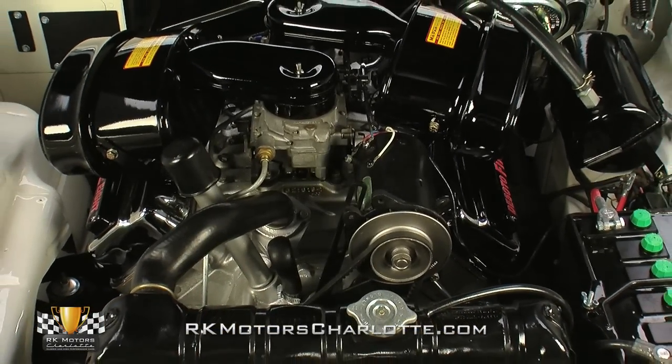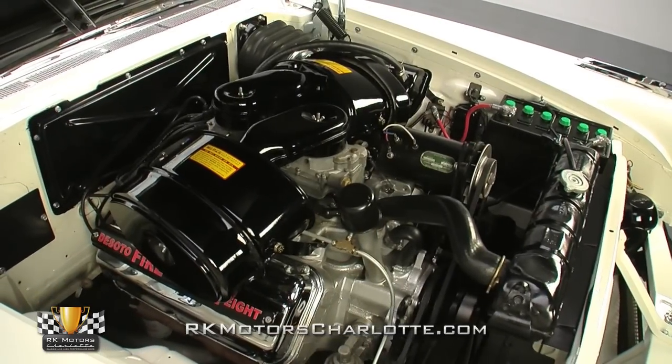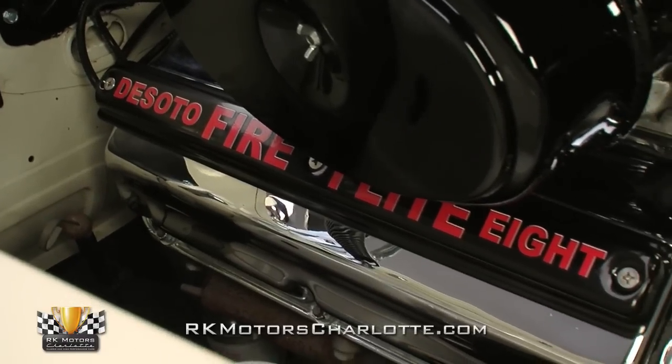This car's classy metal moves thanks to an exclusive hemispherical V8 that wears a correct engine stamp and turns hardy 9.5 to 1 compression into a stout 345 horsepower. Clocking in at 345 cubic inches, this square-bore mill was introduced as a slightly massaged match for Chrysler's renowned letter cars.